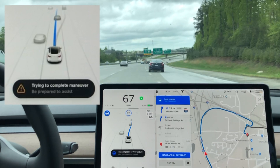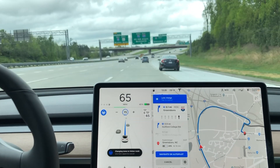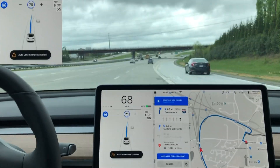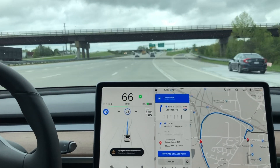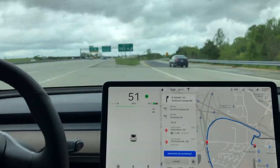I actually got a warning here saying 'trying to complete maneuver, be ready to take over.' It was able to complete that lane change, but we still needed to get over another lane. Very quickly the car aborts this second lane change and says 'auto lane change cancelled,' then turns the turn signal on one more time, isn't able to make it in time, so I as the driver had to take over.